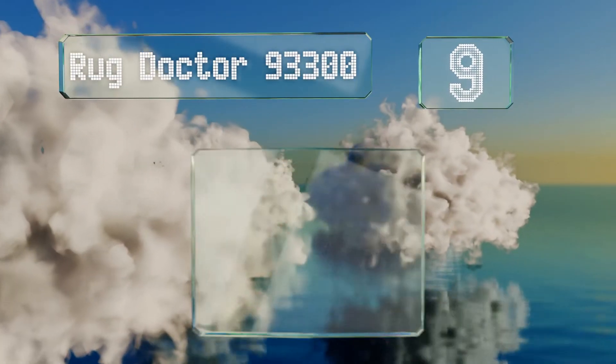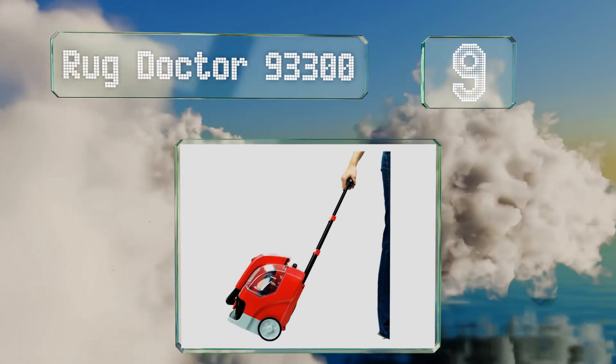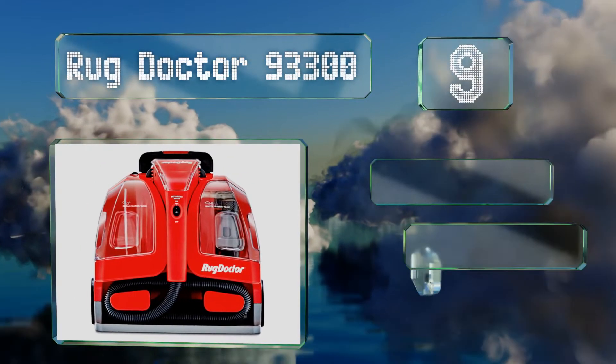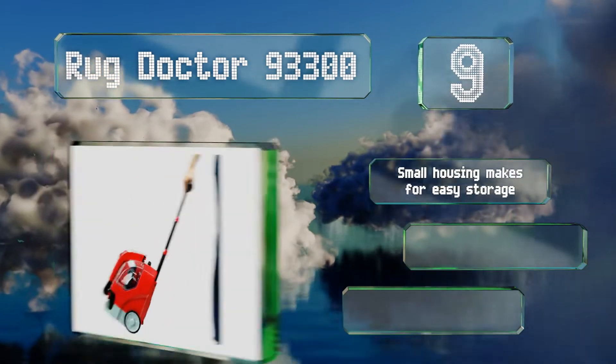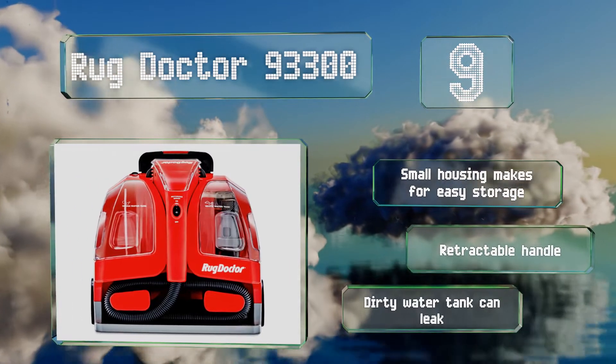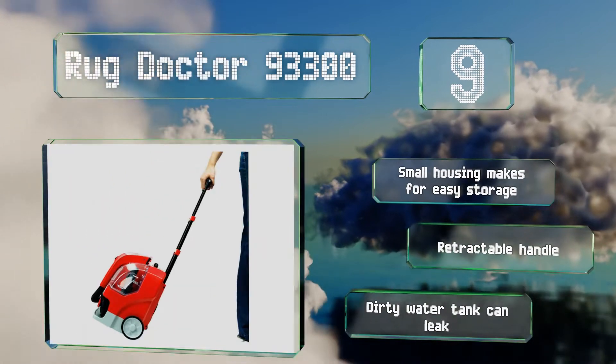At number 9, the Rug Doctor 93300 is a compact design that allows for convenient carrying to and from any room, and it doesn't make a lot of noise when in use either. It is intended for spot treating stains though, so it wouldn't be suitable for tackling a large area. The small housing makes it easy to store, and it's equipped with a retractable handle, but the dirty water tank can leak.